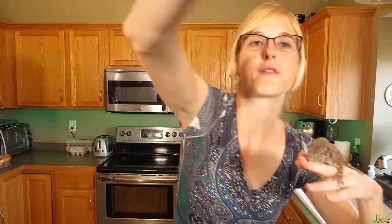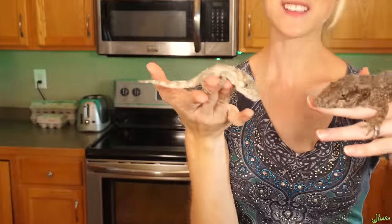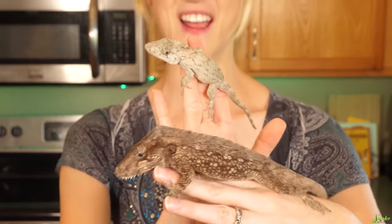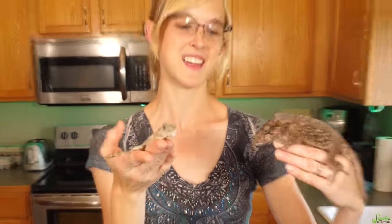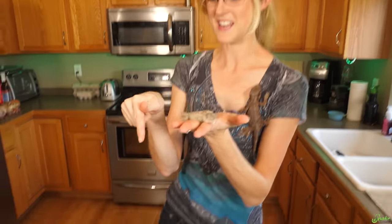We thought it was a female at first, but we must have missed the scales on the tail originally, because this is a male. He's growing and looking great. He's starting to get that head that is disproportionately large for his body. We thought he was kind of small for a yearling until we saw today's baby right here.